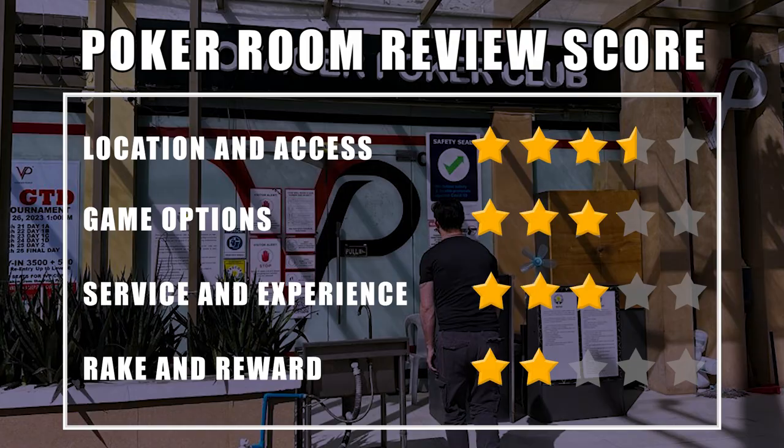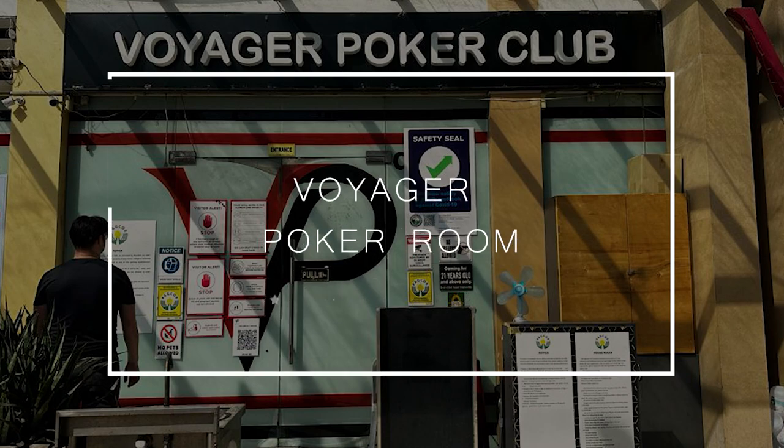Overall, if you can stomach the rake at Voyager, it's a fine place to play. My strong recommendation is that you do visit Cebu, just for the experience of the adventures offered around the island. And if you want to stop at Voyager while you're here, so much the better. But until new rooms open up, the local poker scene just isn't big enough to justify Cebu as a standalone poker destination. Overall: three stars.